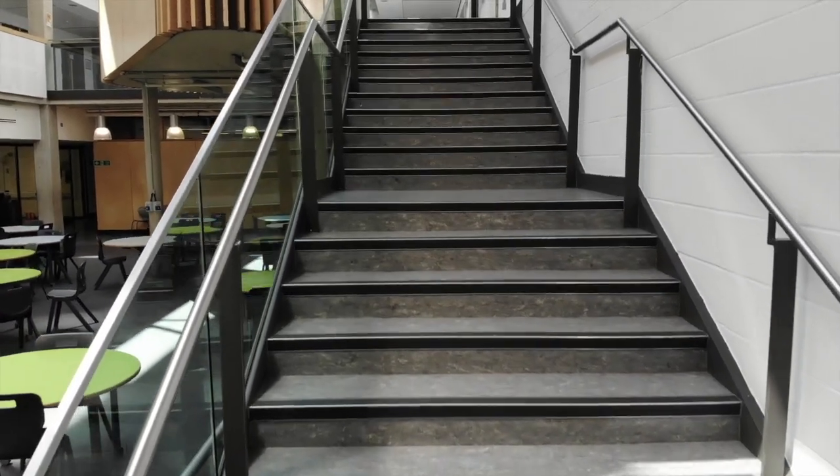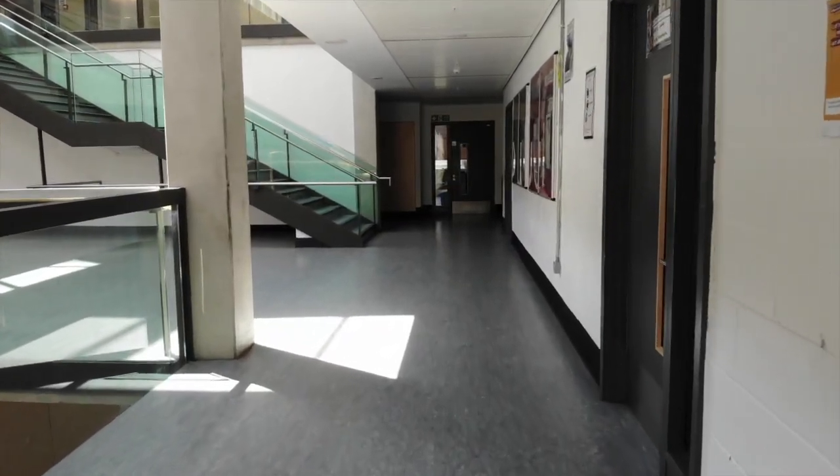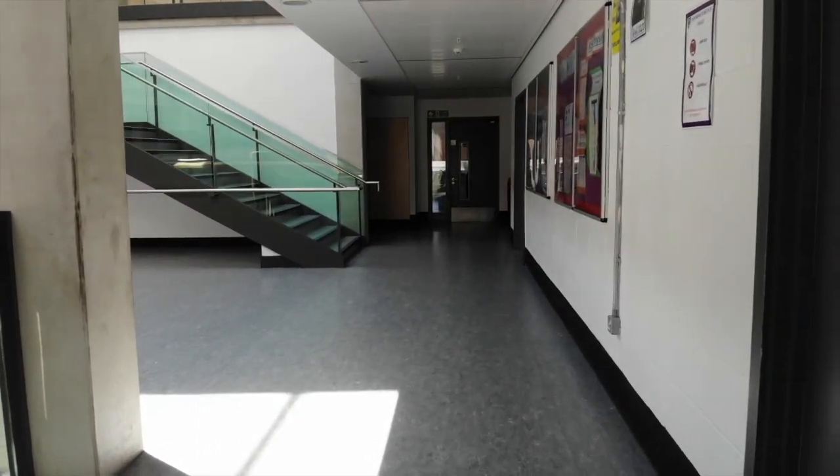Now, up to the first floor of the main building, we have the science department. Physics, chemistry and biology are taught here.